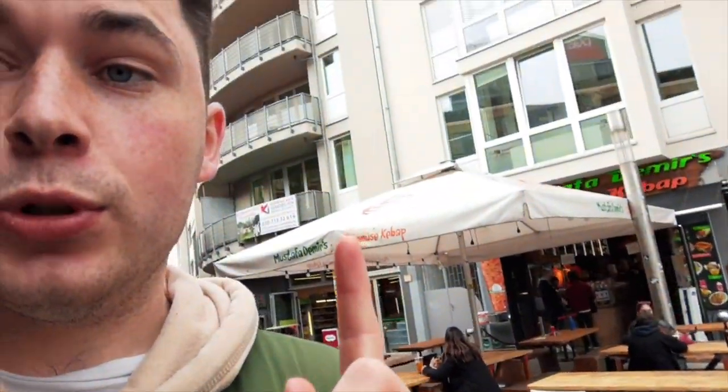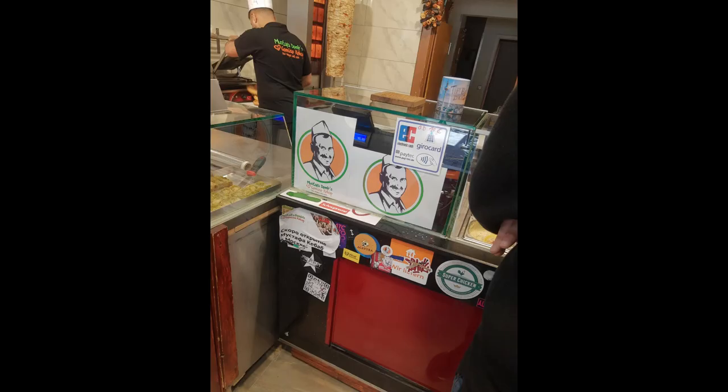One place not reviewed is Mustafa Demir's donor kebabery. I will attach pictures here because when I went — I did not realize what the blog was doing. So yeah, it's a fine establishment. Solid 9 out of 10. I would say one of Berlin's finest, if I can say that.